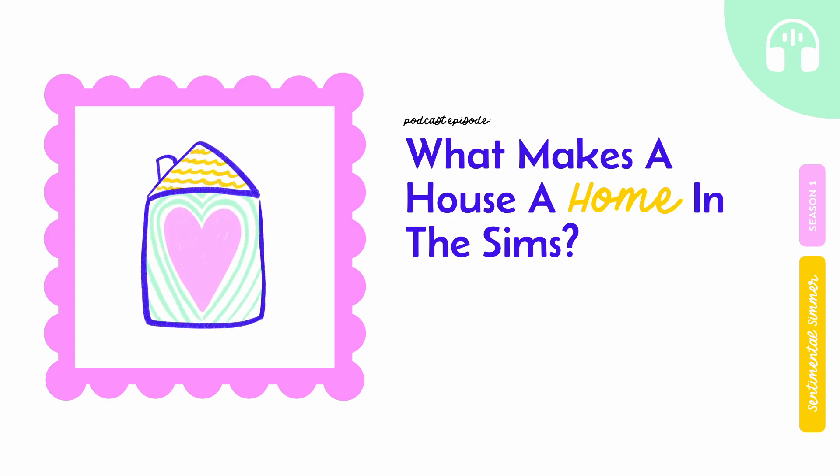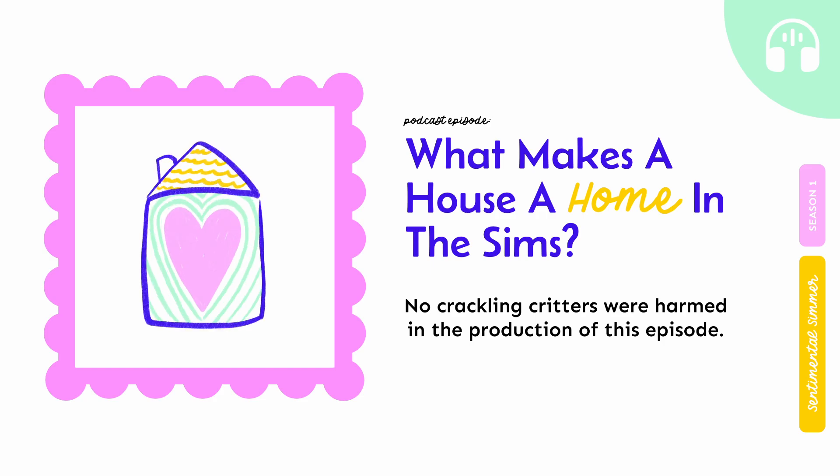Quick interruption. I have no idea who let them in, but there are some crackling critters in the upcoming recording. I re-recorded and couldn't get it out, so please be patient. The little crackling critters are here making their crackling sounds, but I hope the audio is still enjoyable and the message comes across nonetheless. It's only for a couple of minutes.